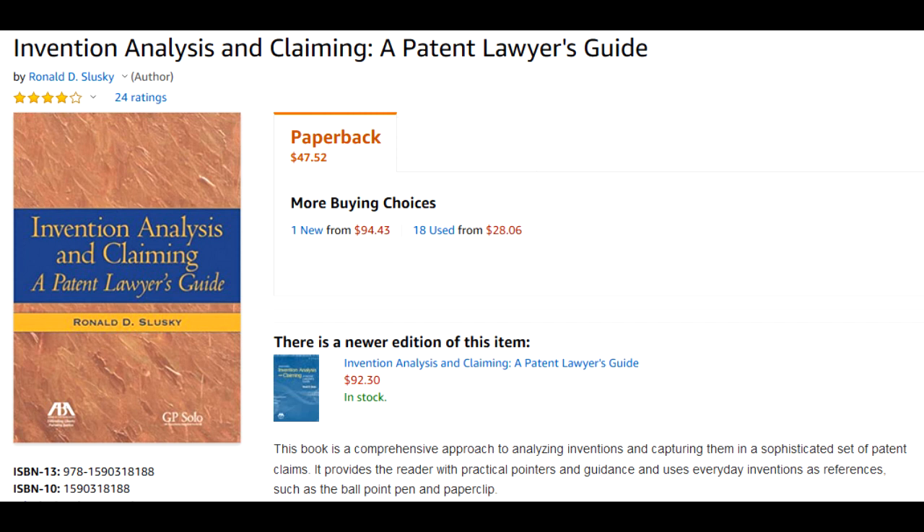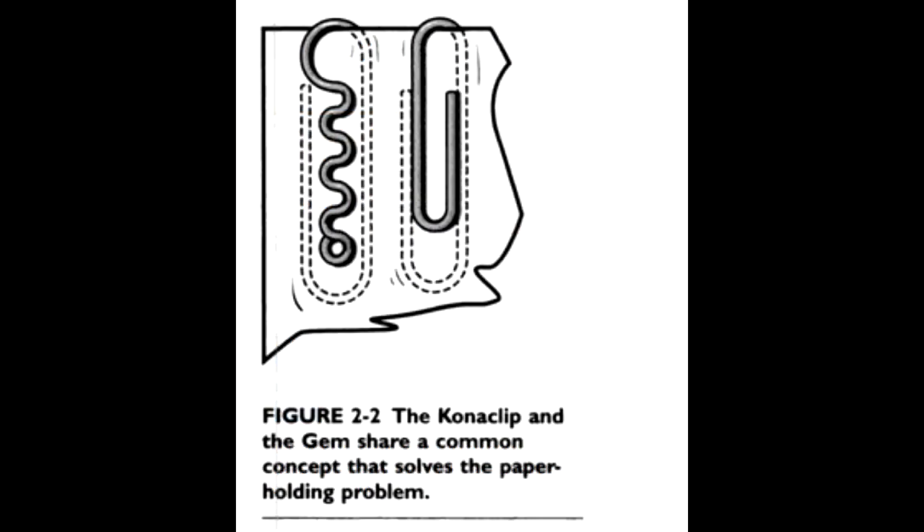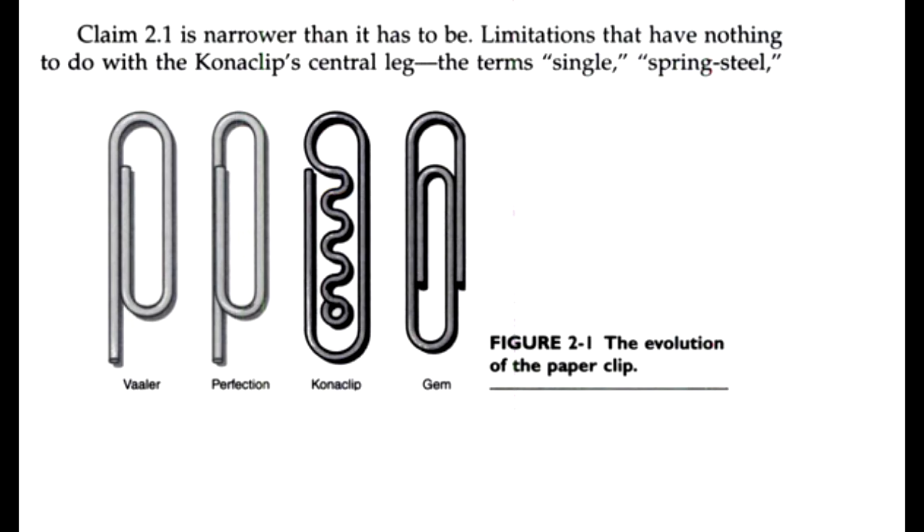Now although this is a law book, it is written using straightforward examples, and I think that inventors who have an interest in what really goes on in writing a patent application may find it interesting. There are several simple inventions discussed in the book, such as the lowly paper clip, the chair, and the sliding window, using those as examples to illustrate key concepts in what makes a patent application a well-written patent application.